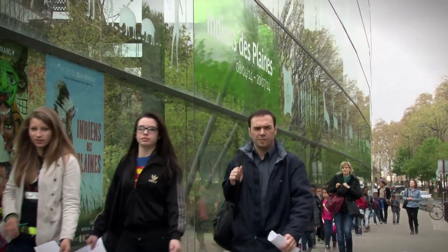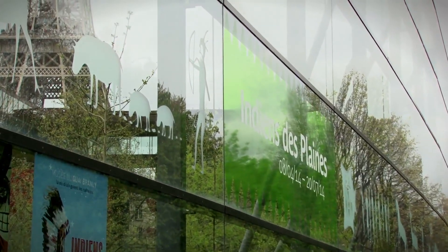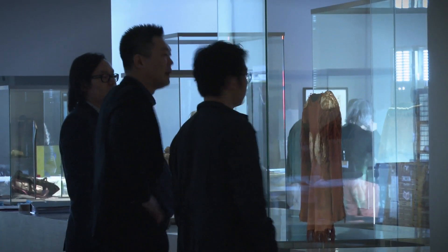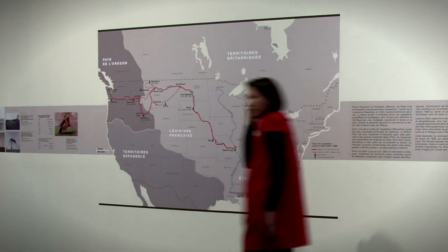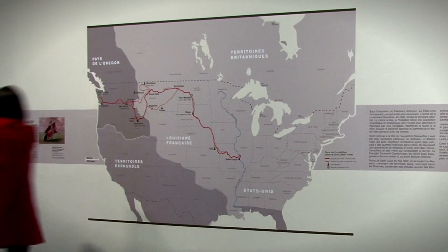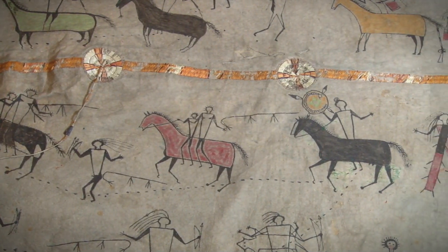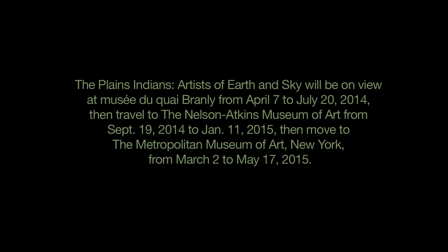The larger issue here is the recognition of Plains Indian art, and by extension all Native American art. This is being shown in a major museum in Paris, it will come to the Nelson-Atkins Museum of Art in the heart of what was French America on the eastern edge of the Plains, and then travel to the Metropolitan Museum of Art.